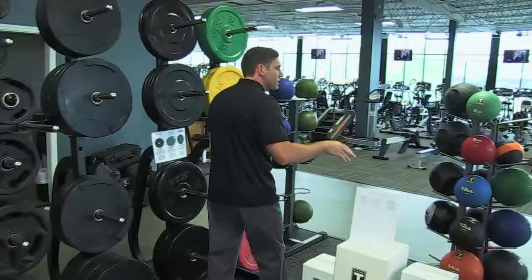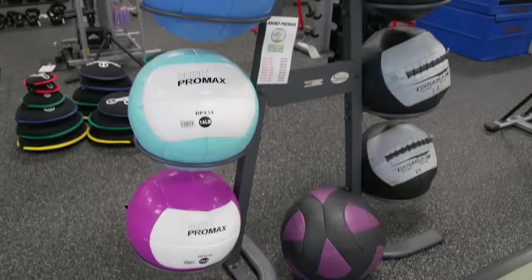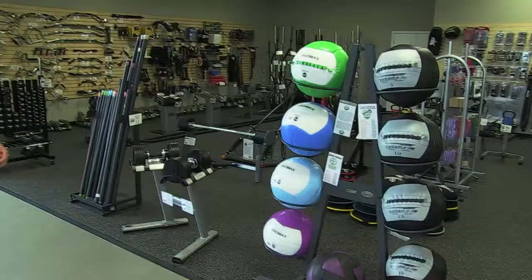We carry all sorts of medicine balls — traditional med balls, dual grip med balls, slam balls, Dynamax balls, and an off-brand to compete against the Dynamax, which is your larger 14-inch soft leather type ball.